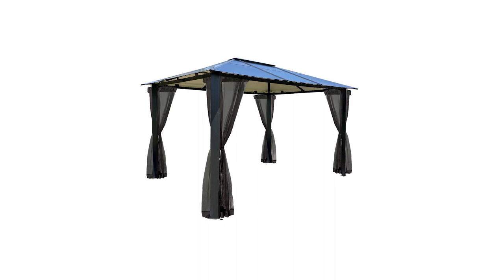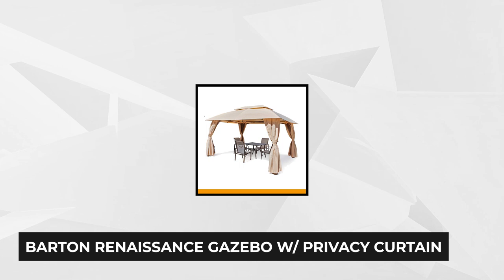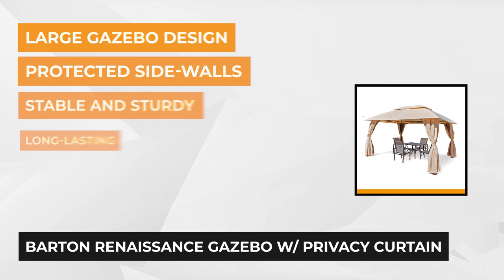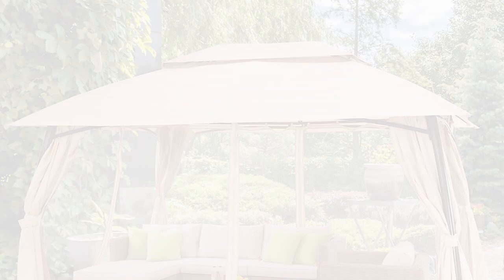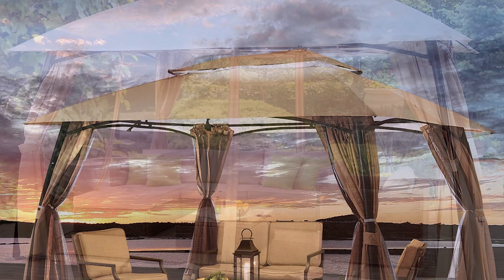At number four is the Barton Renaissance Gazebo with privacy curtain and mosquito netting. This elegant 10 by 13 foot gazebo features a beige UV-resistant polyester canopy material ensuring optimum protection to the occupants. It's everything you need for morning, afternoon, or evening entertainment. The side curtain offers extra protection against the harsh wind, heat, or rain, as well as privacy and intimacy when needed. The mosquito net is a great addition, warding off irritating bugs and insects from your relaxing spot. It's very useful during the night when these pesky creatures are most active.